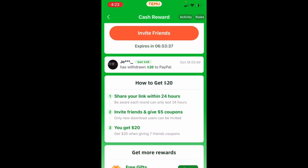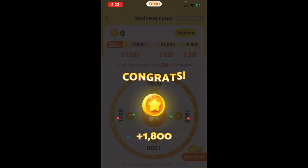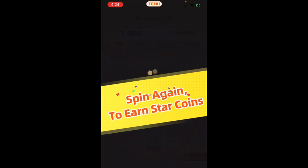You guys have seen this — you can redeem cash for a random spin. I'm going to do a random spin right now. Congratulations, you got 1,800 coins.